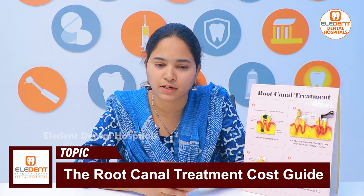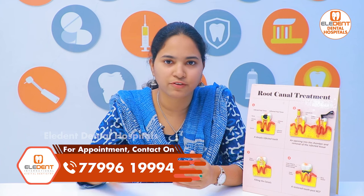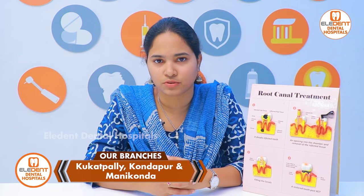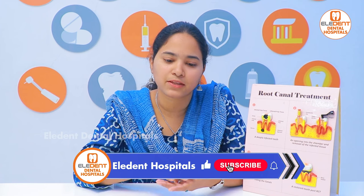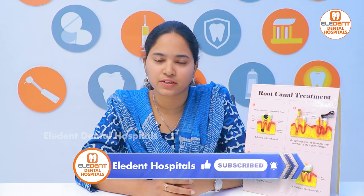The sealers are very costly. If you use root canal treatment, it is much more costly. Crowns are a different topic. All the materials, machinery, and radiographic techniques are very costly. That is why root canal treatment has a higher cost. If you have any doubts about this, please like, share and subscribe to our videos. Thank you.